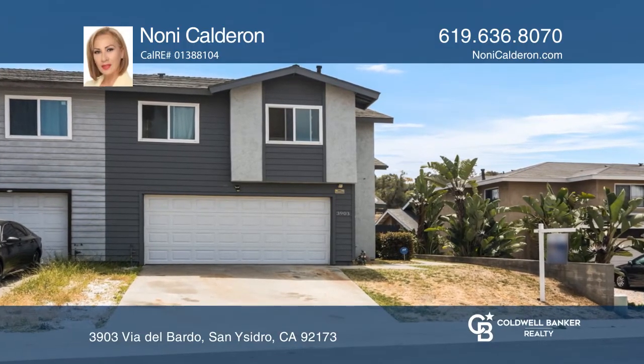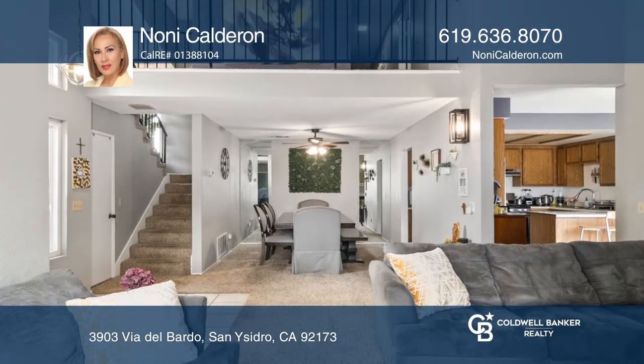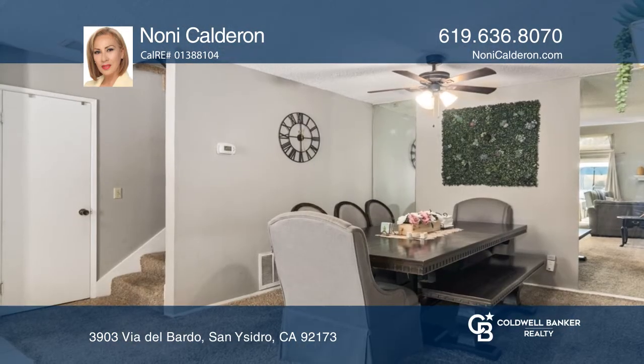This great home features no HOA and a large backyard for entertaining. One bedroom is located downstairs with a bathroom, and four bedrooms upstairs. The home includes double-paned windows and a sliding door to the backyard, and so much more.